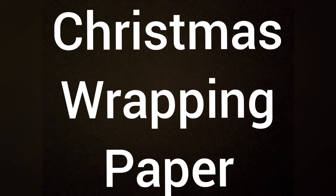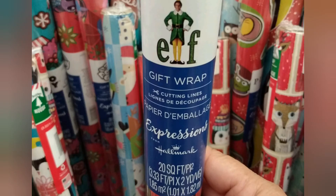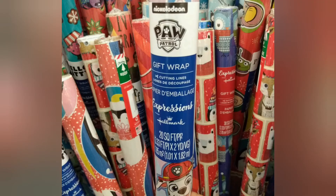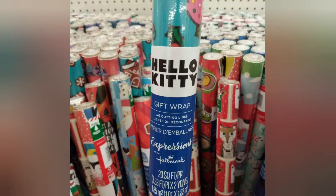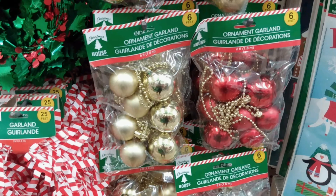First off, let's talk about the Christmas wrapping paper — oh my goodness, unbelievable. They had A Christmas Story wrapping paper, I was blown away. They also had Elf, Paw Patrol, Hello Kitty, and lots of different Disney ones too — Toy Story, Mickey, and a bunch of others. And they were all Hallmark brand. Yes, Dollar Tree carries Hallmark Christmas wrapping paper — I was amazed.